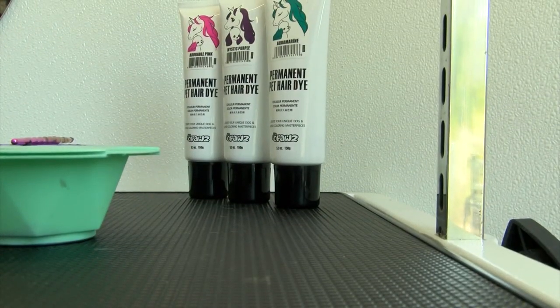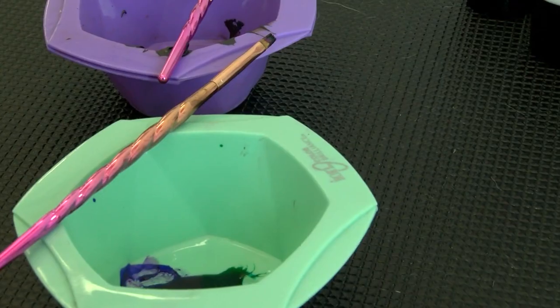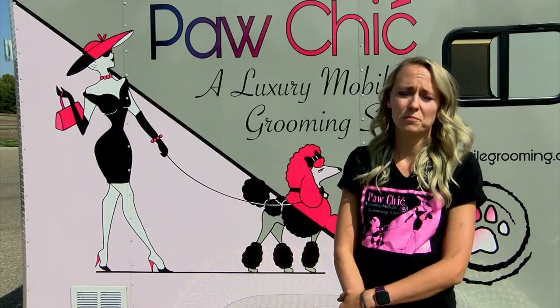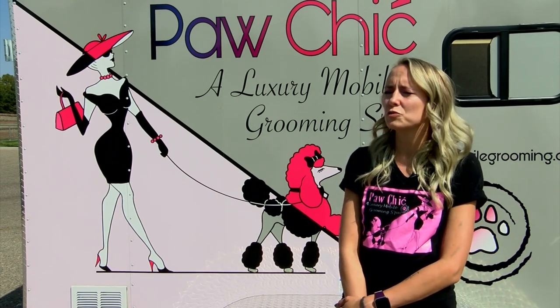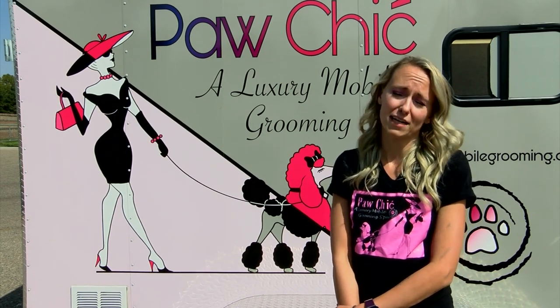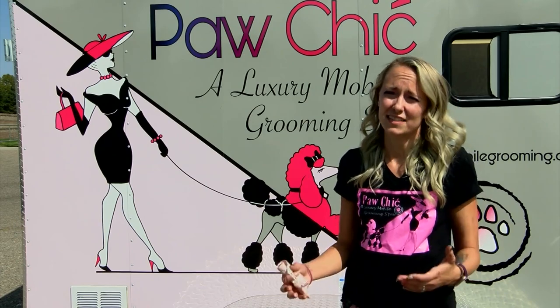The process is safe, but can take a while depending on the design. 'We use all non-toxic, pet-safe dyes. It's specially formulated for dogs. We don't do creative grooming on any dogs who aren't a fan of grooming, because they have to sit on the table longer.'